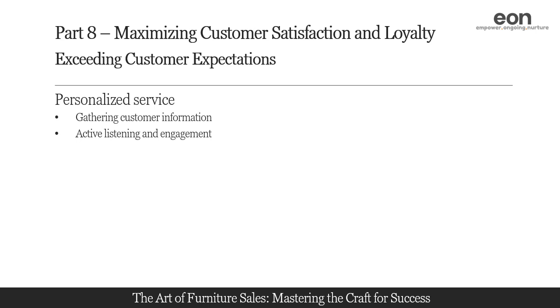Engage in active listening during conversations with customers to understand their unique requirements. Pay attention to their verbal and nonverbal cues, ask open-ended questions, and encourage them to share their preferences, style, and functionality needs. This will help you gain valuable insights and establish a deeper understanding of their individual tastes and requirements.